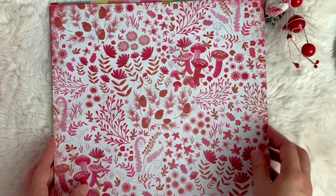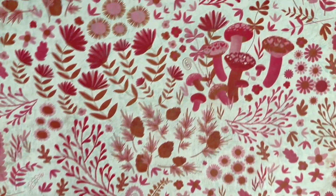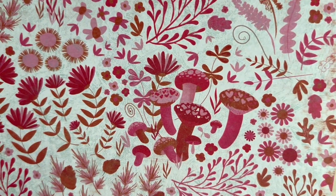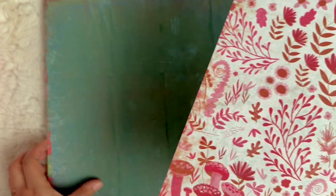This one is one of my favorites. I'm really into mushrooms this year and this one is called Woodland Flora. Look at those cute little Christmas mushrooms — so stinking cute. I love all the little floral elements. And then this one has a very rich green distressed side.